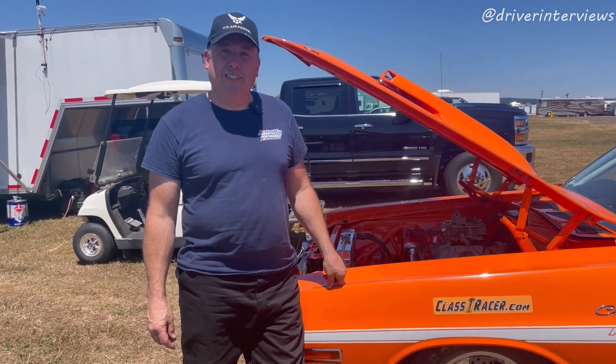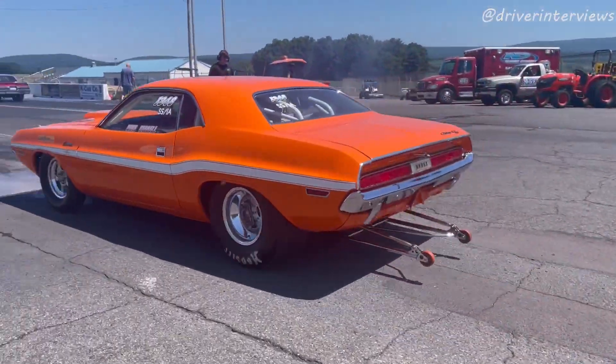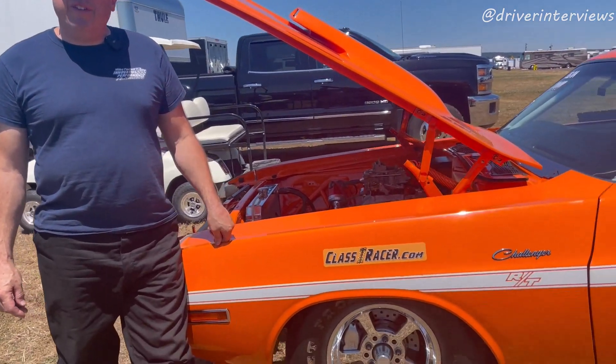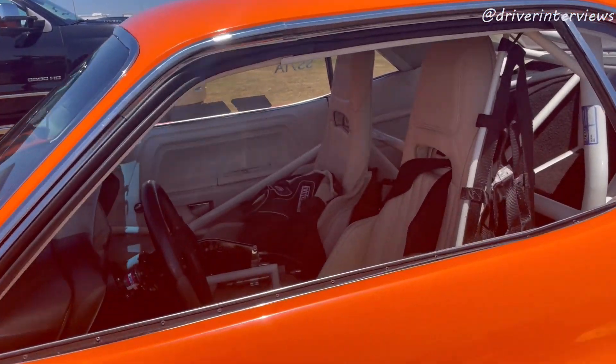You're driving this awesome '70 Challenger that you acquired somewhat recently, is that correct? I bought it over the winter from Tom Auger. Who built this car? The car itself was built by PMR out in California. The engine and drivetrain is from Don Little, also out in California.